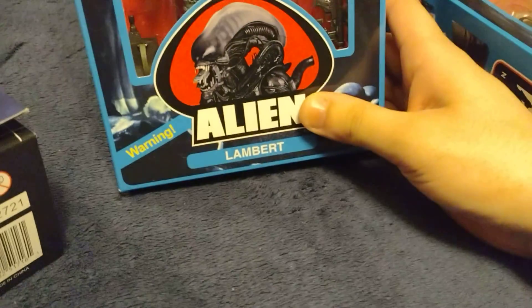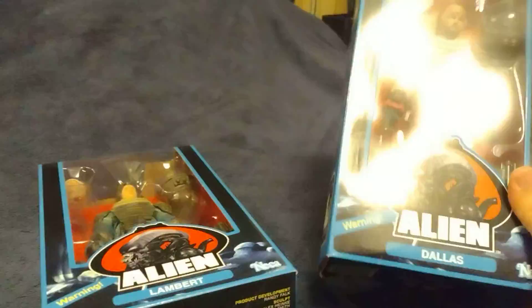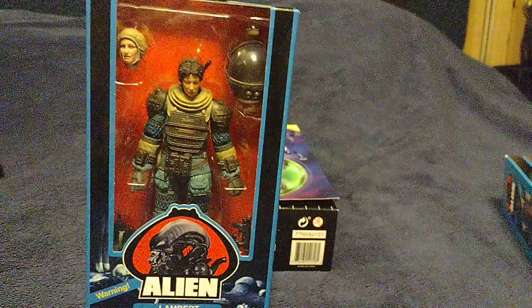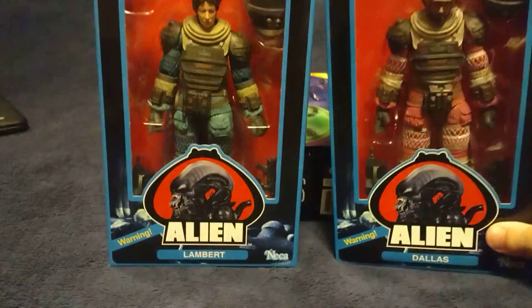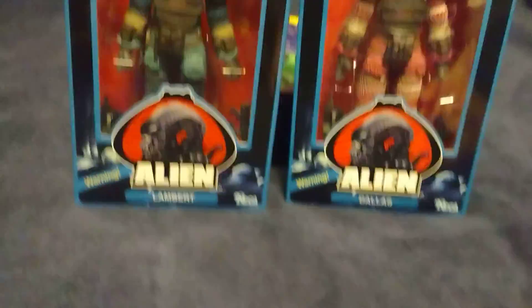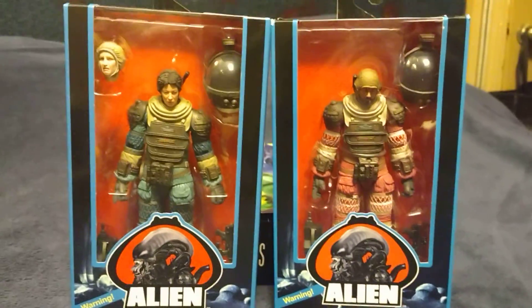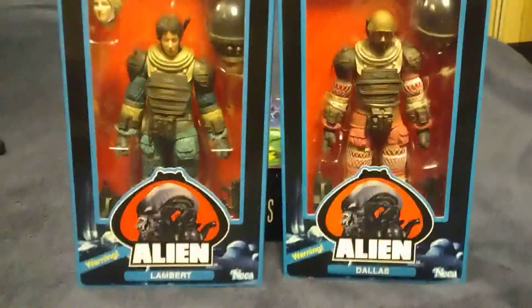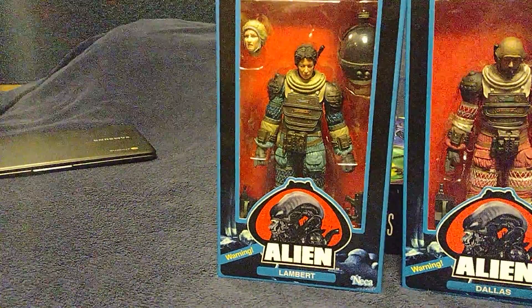Last but not least: Lambert and Dallas from the first Alien movie. These guys are obviously not part of the Halothon. They were actually quite cheap when I got them — like 20-something dollars. I know that technically, due to inflation, a regular figure costs around $32.99, but I got these for about 20-something.